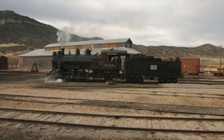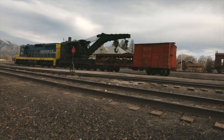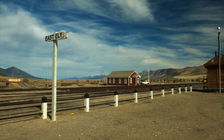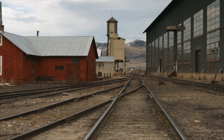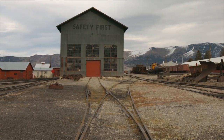When you shoot a train, it looks exactly as it did 50, 60, 70, 80, 90 years ago. So I think the greatest advantage of Nevada Northern is its authenticity. Its isolation is its savior — it hasn't been encroached, it hasn't been touched. Everything here is original, and it's like a time machine. When you come here, you feel like you've gone back in time.